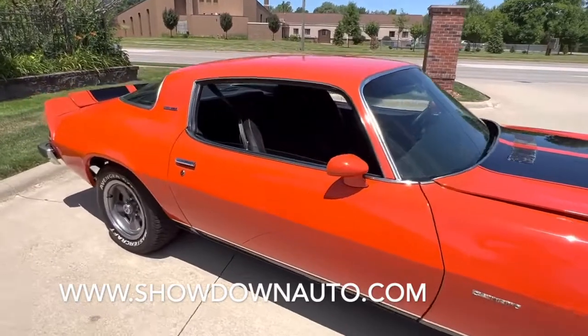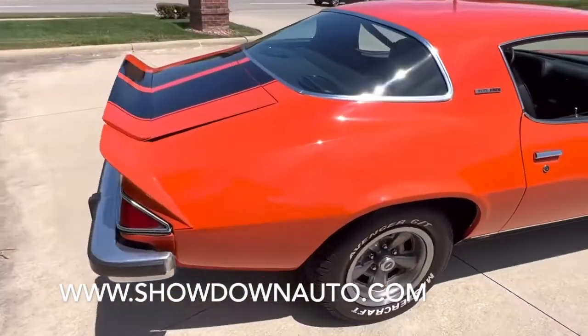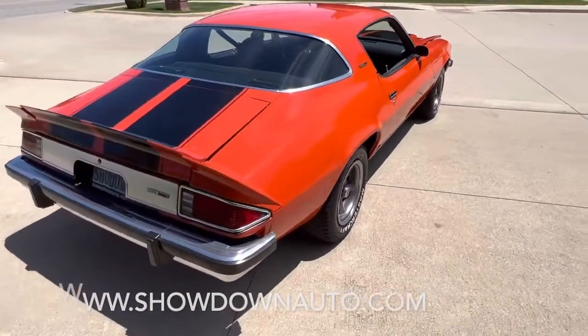Undercarriage all detailed. All new interior kit. Has been repainted. Very new tires on it. Wheels have been redone.